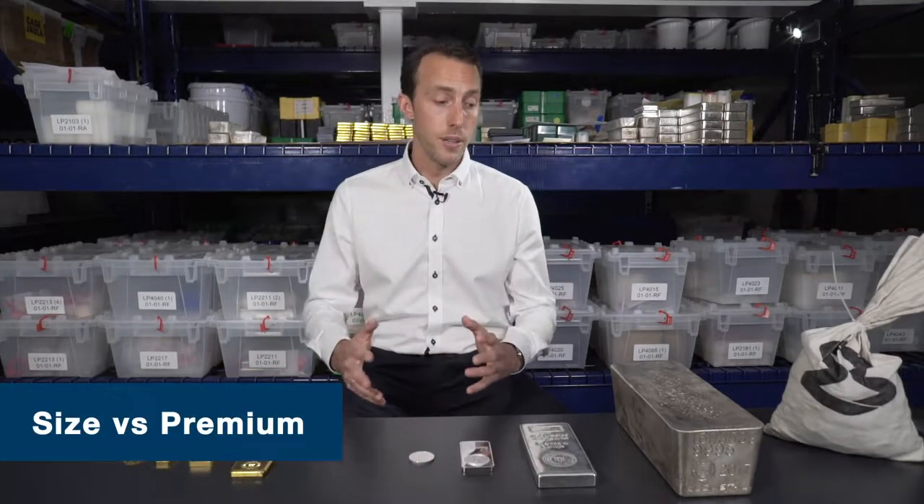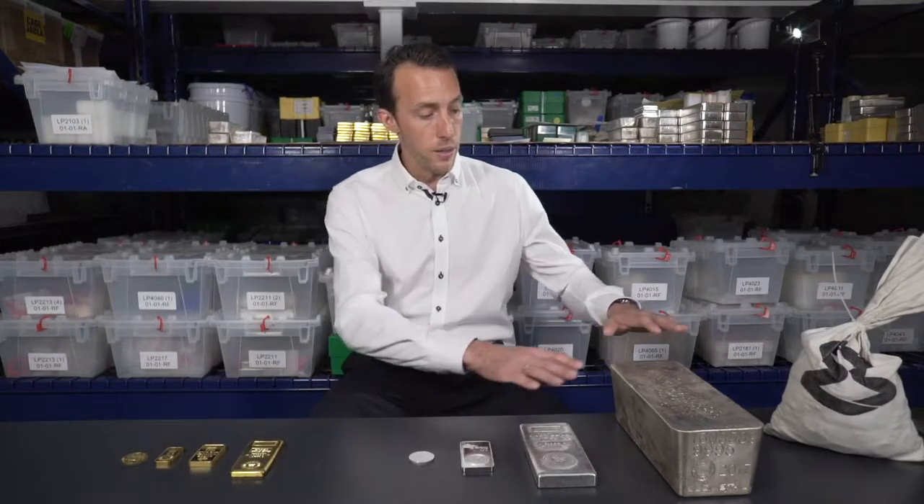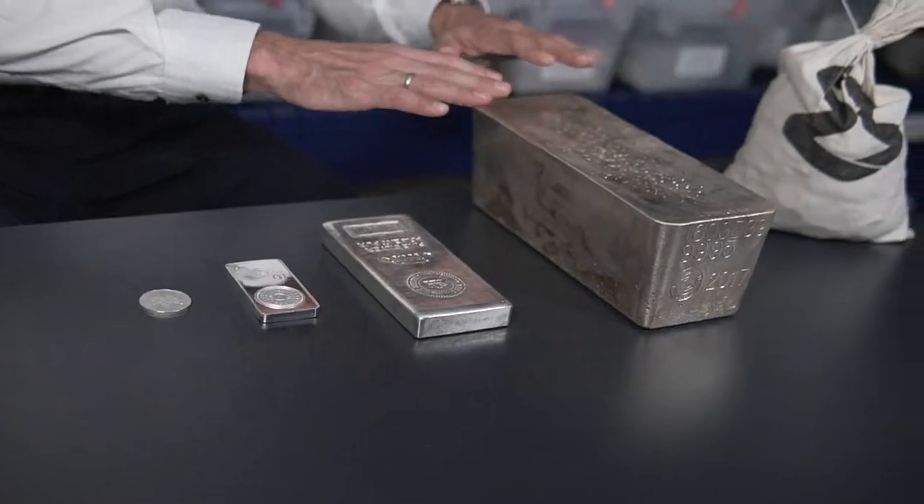Then you're going to want to think about the different sizes. Am I looking to buy the smallest size available — maybe I believe it's easier to barter that size of coin? Or am I looking to pay the lowest premium possible? For example, with larger bars you're going to pay a little bit less per ounce.